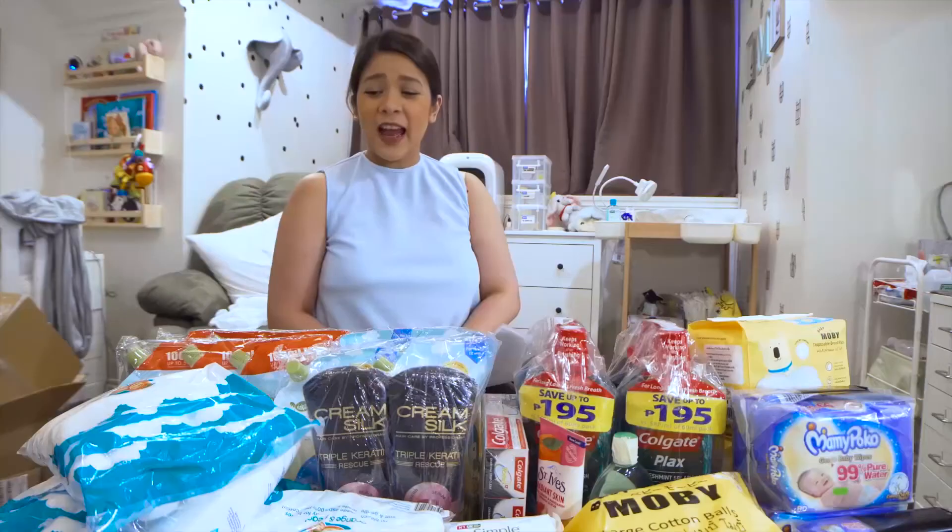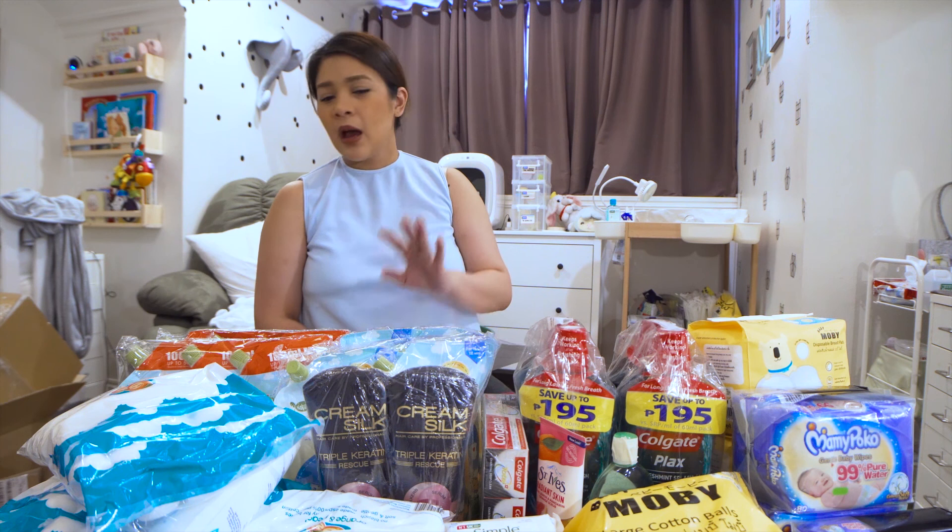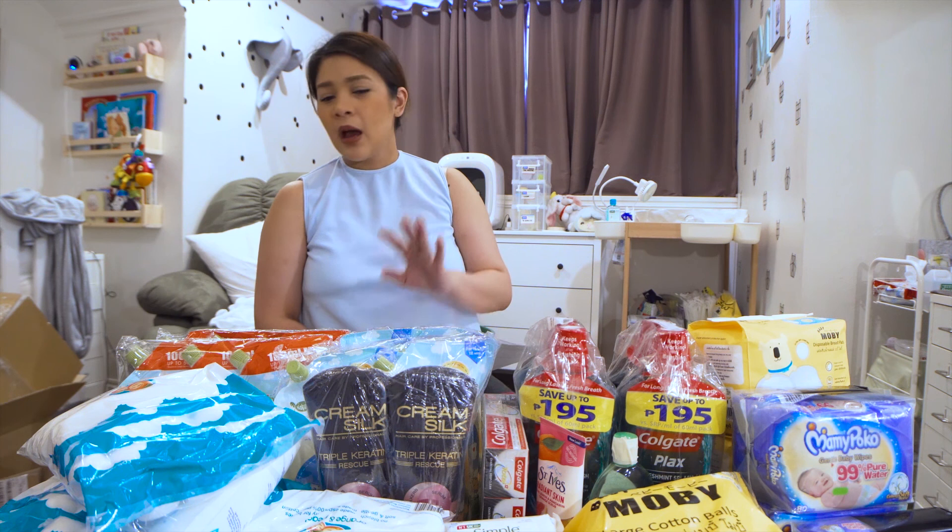And I hope you enjoyed watching my haul. Kung meron kayong mga suggestions na magandang items na bilhin para kay baby o yung mga next na magandang bilhin, abangan sa Lazada sale, let me know in the comment section below. So thank you again for watching and see you on my next video! Bye!